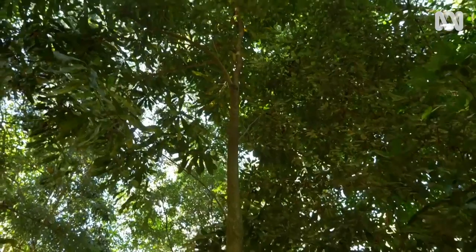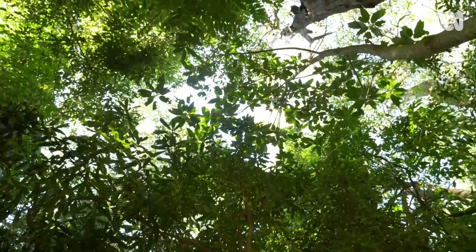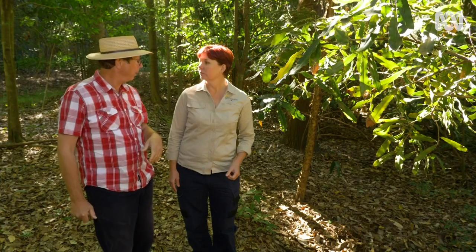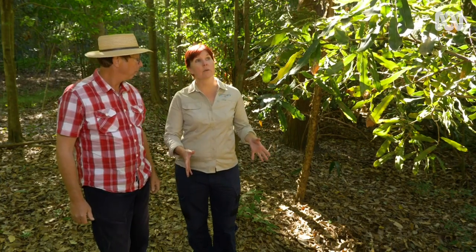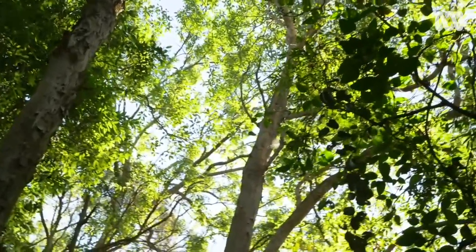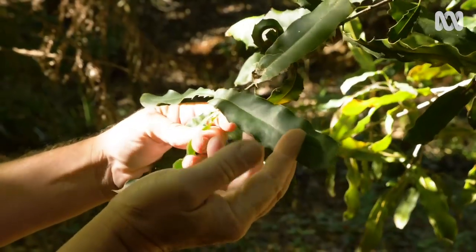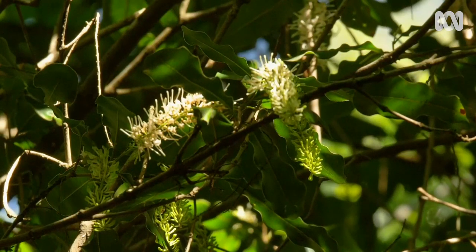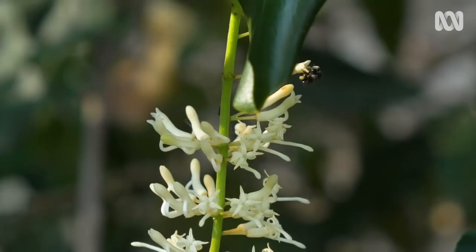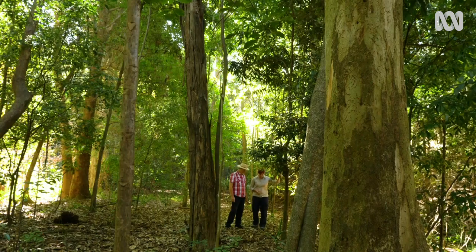Now this is a member of the Proteaceae family, so it's a relative of Grevilleas and Banksias. I have to say, I've never seen a wild one with leaves this far down to the ground — normally they're straight up and into the canopy. Well, that's because in wild situations they've got to compete with so many other rainforest trees, so they're going up for those little gaps in the light. This one may have branched down low because we've got a little bit of sunlight coming in through here, and it's that exposure to sunlight that encourages them to produce flowers, to get the pollinators that can visit those flowers and create the beautiful nuts that we all appreciate.